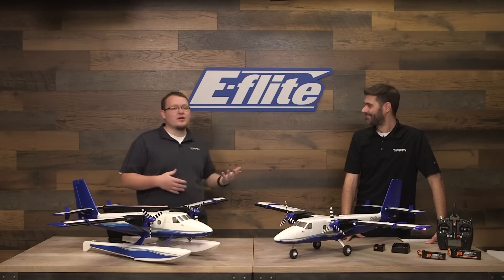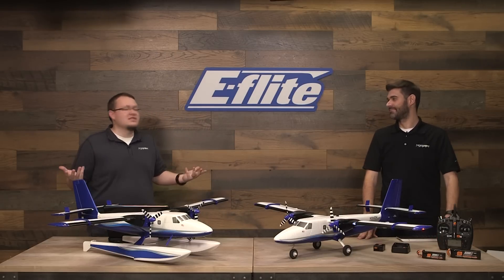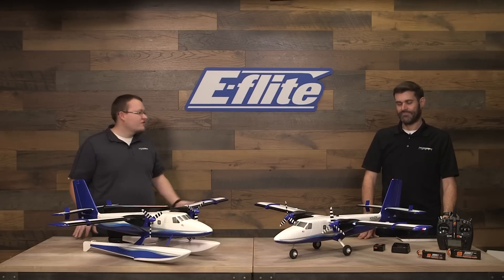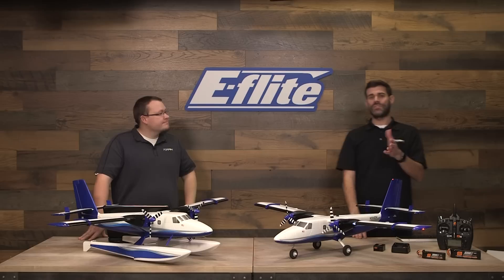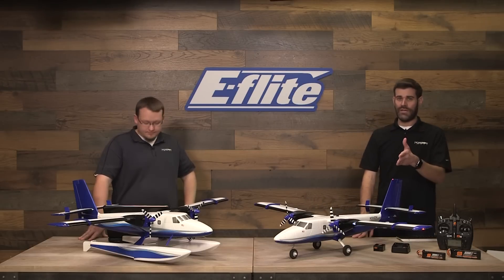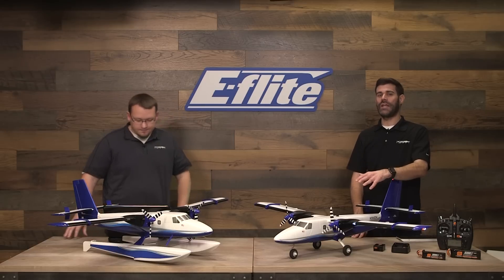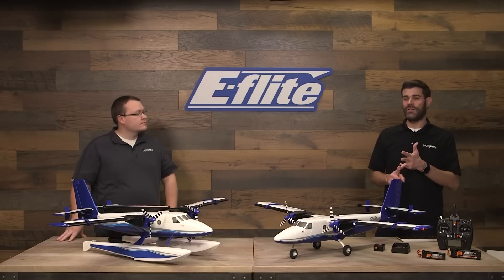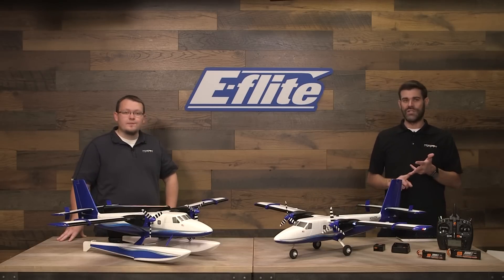We're hoping the new Twin Otter can appeal to a much wider audience — it's going to fill that gap. It's got incredible value, comes with the floats, and there are lots of options. You can fly off water, grass, runway, or asphalt. For those that haven't seen it yet, be sure to check out the video we posted yesterday when we announced it. You'll see it taking off and landing on pavement, on relatively thick grass, and flying off water with the floats.